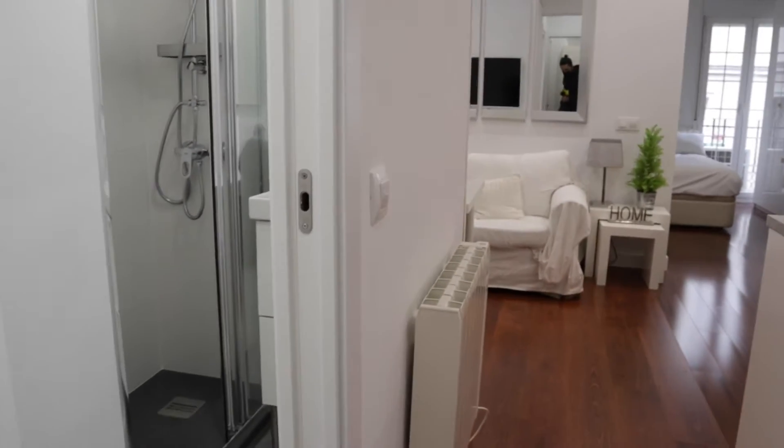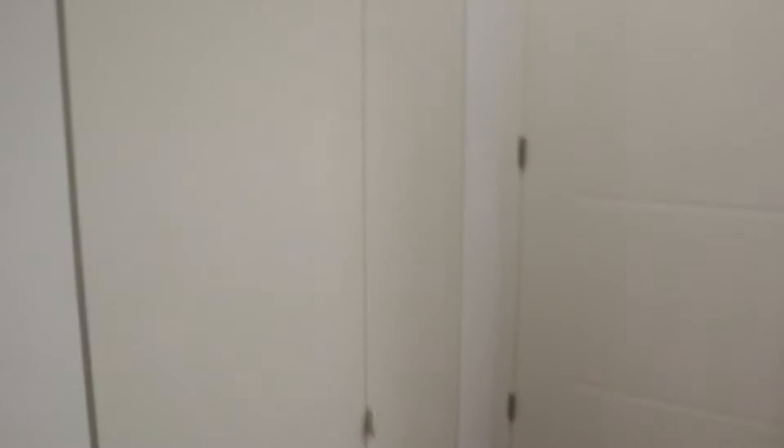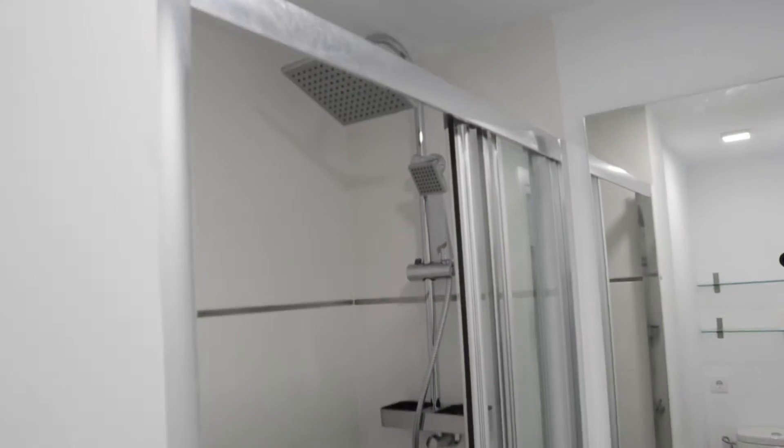That's the entrance door. As we enter the bedroom, we find this hallway here, this wardrobe, the bathroom to the left, the toilet, sink and shower.